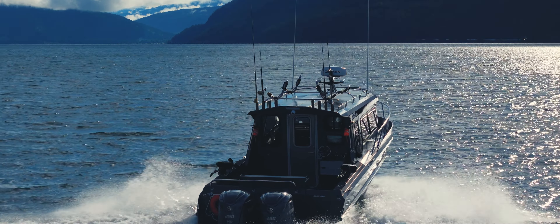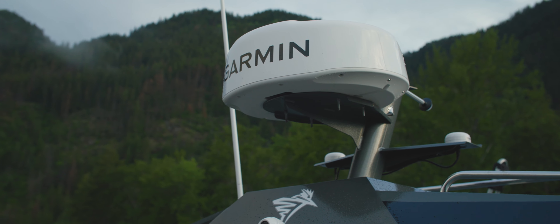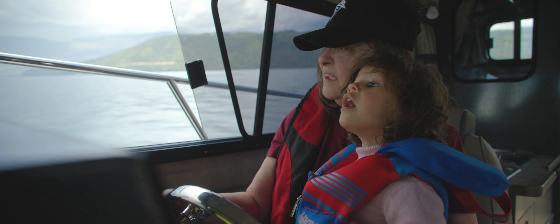Upgrade your adventures with Vital Electronics Packages featuring state-of-the-art navigation, radar, and marine camera tech for the modern day explorer.